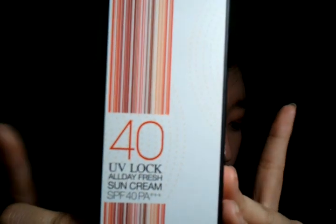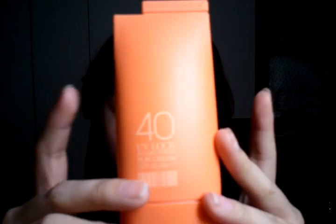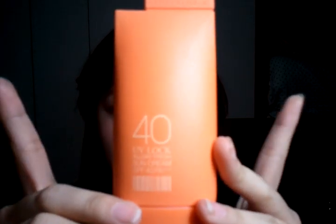I also picked up the UV Lock All Day Fresh Sun Cream SPF 40. It was on sale — 50% off if I'm not mistaken — so I got it for about four dollars. When you open it, there's quite a lot inside. It's pretty big for a four dollar sunblock, or sun cream.